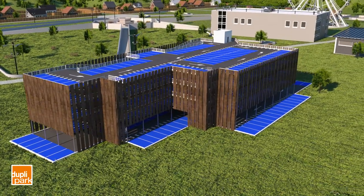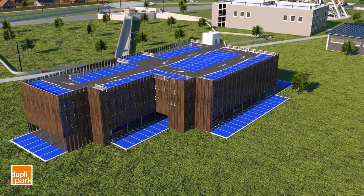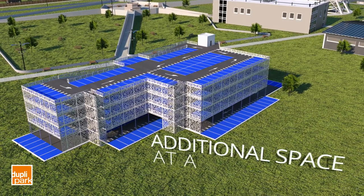Any type of cladding or facade treatment can be added as an option to help it match its surroundings and give the car park personality. Once built, the structure can be expanded to include additional space at a later date.